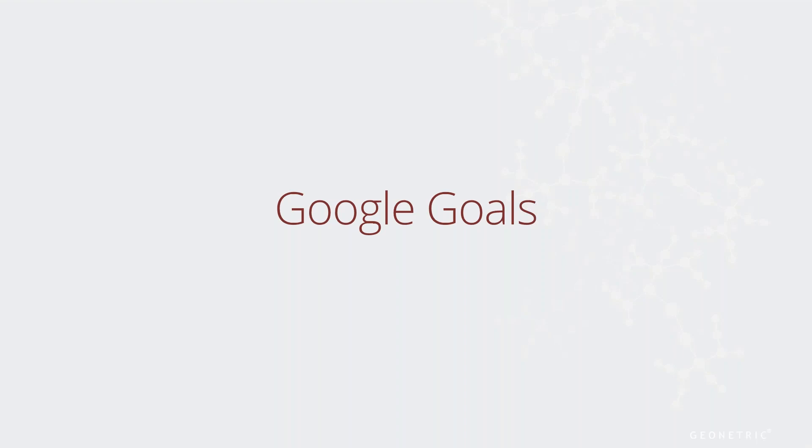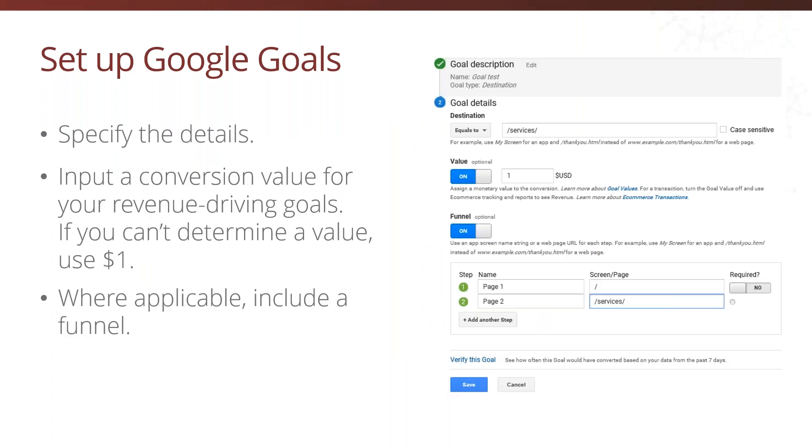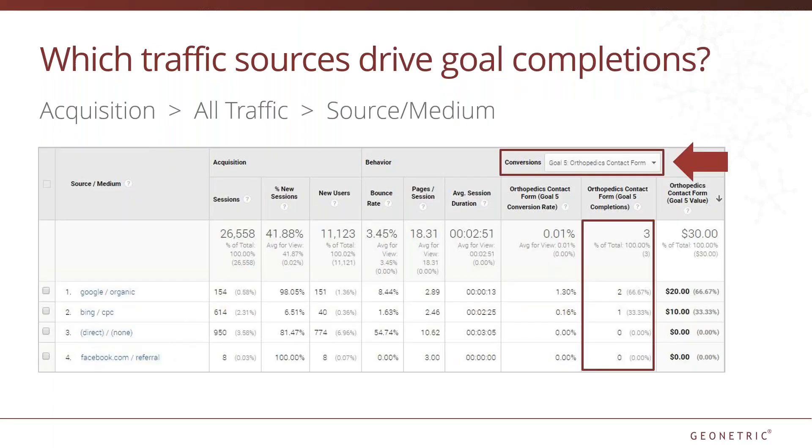Setting up goals in Google Analytics is a really easy and free way to keep track of how your organizational goals are performing. In my experience, the most useful goal types are destination and event, because duration and pages per session can vary greatly depending on what you want the user to do on any given page. Once you determine what type of goal you want to set up, specify the details. If you're not sure what the exact dollar amount is for revenue-driving goals, use $1. Where applicable, include a funnel or desired page sequence to determine where users might be dropping off. Once goals are set up, you can apply them to many of the reports within Google Analytics — for example, applying goals to a source/medium report makes it super easy to see what channels are most effective for goal completion and can help evaluate the effectiveness of campaigns.